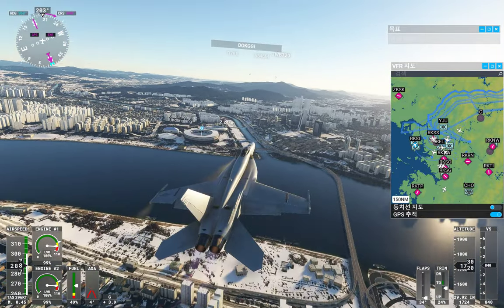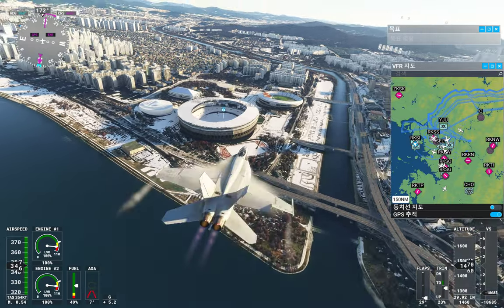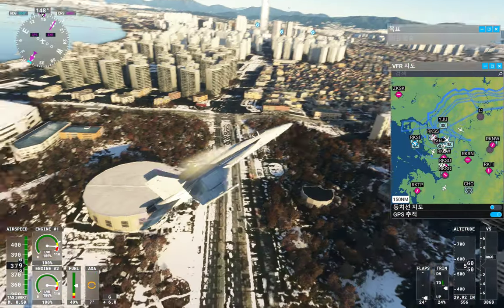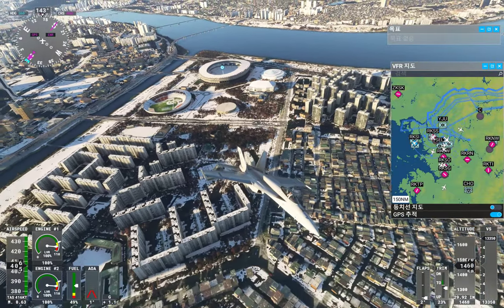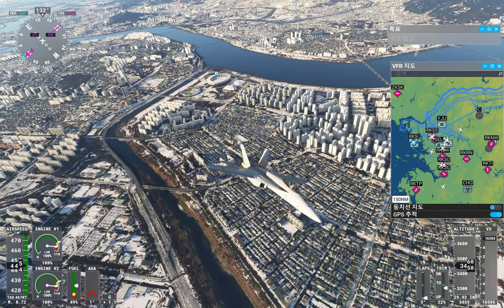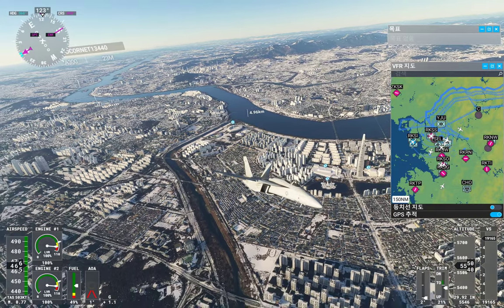TRL 4, do you see this? Available on it. TRL 4, QNH 2-Niner Niner 2, descend. Contact Inchart Center on 125.45. Good day. Clear 720, descend and maintain 2,800 feet.